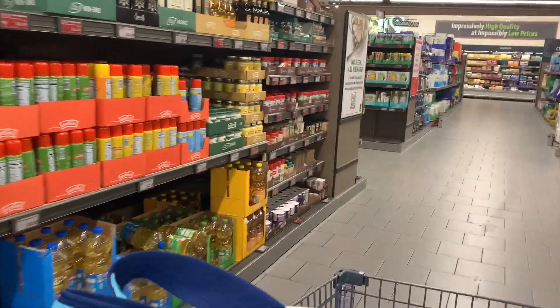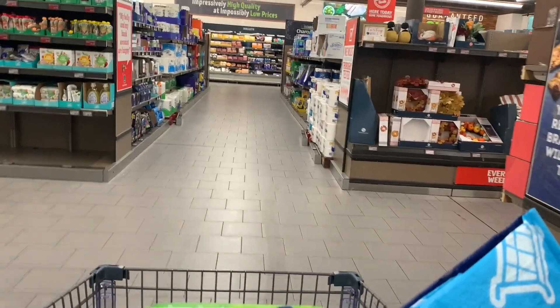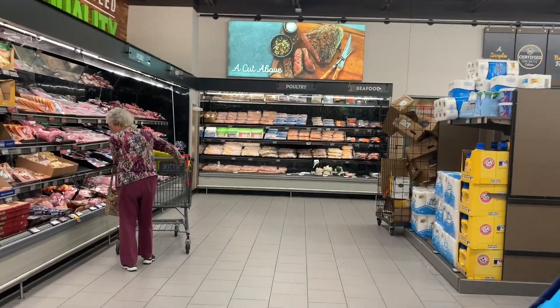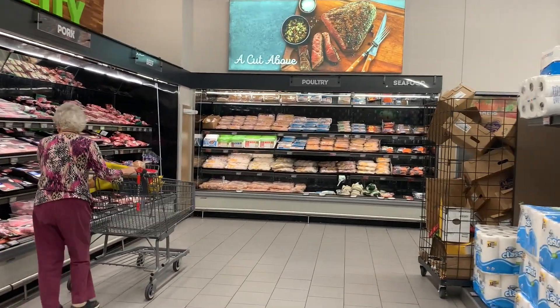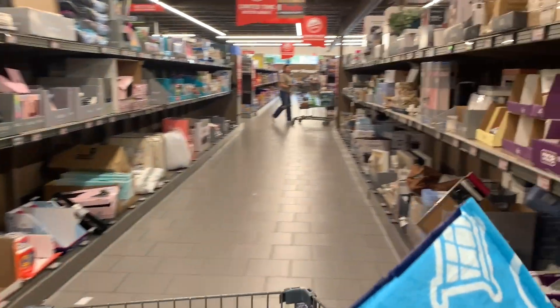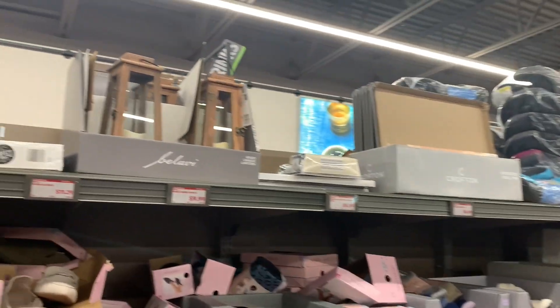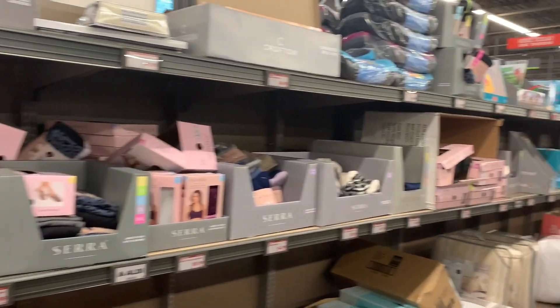Trying to move quickly today, but I am going to try to walk through the Aldi Finds aisle because I have not been down there in a while — at least a couple weeks. My eyes are scanning, I don't see any red stickers over there for the meat, so we're going to take a moment and go down the Aldi Finds aisle and then we'll go back to food stuff. This all seems to be leftover stuff, kind of a mess.